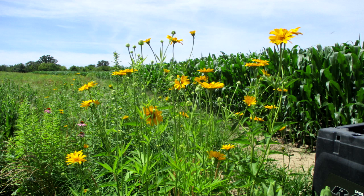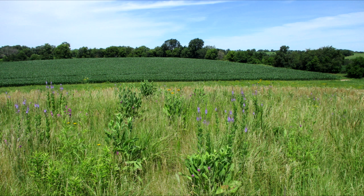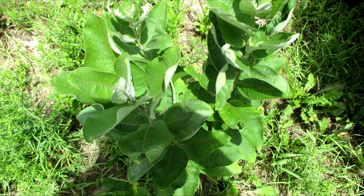23 acres of the reserve are planted to agricultural crops. The diversity of the prairie is a stark contrast to the monoculture of the crop fields. The Sunny Peace Prairie is a registered monarch waystation with monarchwatch.org, so of course you will find milkweed.